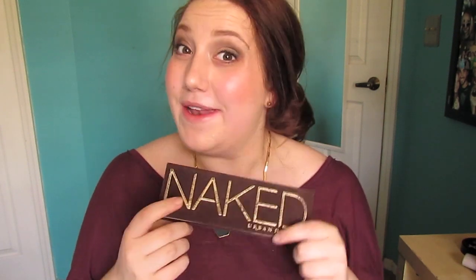Urban Decay changed all of their eyeshadows — I think it's kind of annoying that they raised their prices — but the good thing is you can now buy Virgin and a few other colors from the Naked palette in single pot form, which you couldn't before. So if you don't have the Naked palette and don't want to spend $48, you can just buy the one eyeshadow by itself.